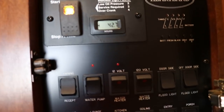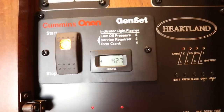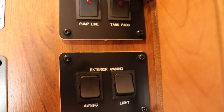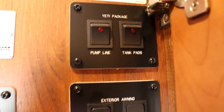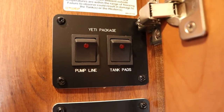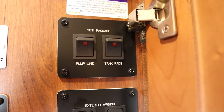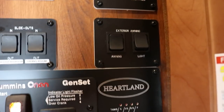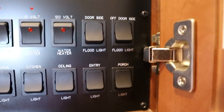The monitor panel shows it does have the Onan generator with only 42 hours on it, and buttons for your slide outs. This is for your awning lights and your power awning. It does have the Yeti package — basically zero degree rated — with heater for your lines, tank pad heaters for your tanks, and monitors for your holding tanks.